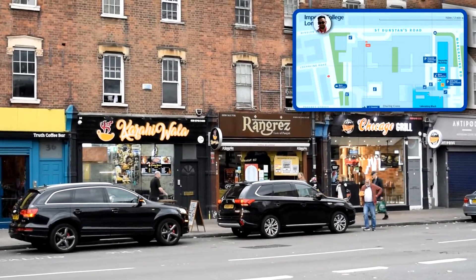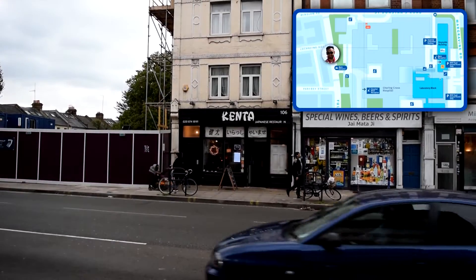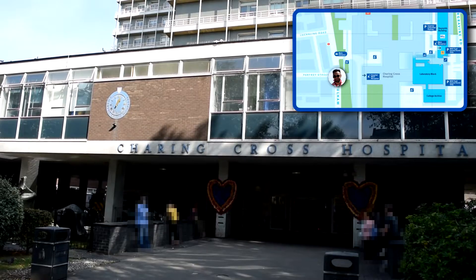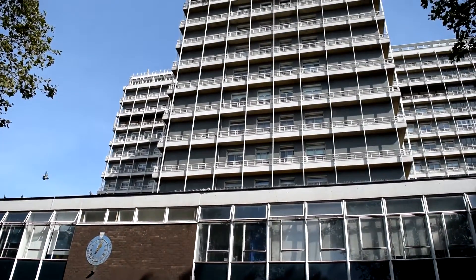The walk from the station to the campus is about 10 minutes long and has plenty of shops and restaurants along the way. You arrive at Charing Cross Hospital, the hub of Imperial Medicine. The hospital is actually quite large and despite not looking very aesthetic on the outside, it's a lot more modern on the inside.